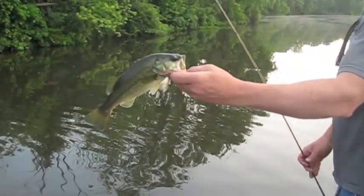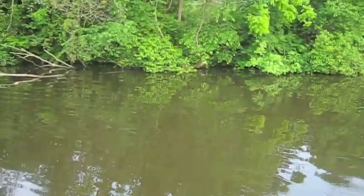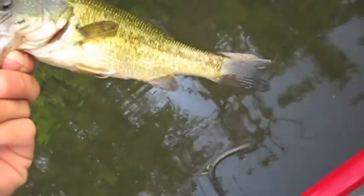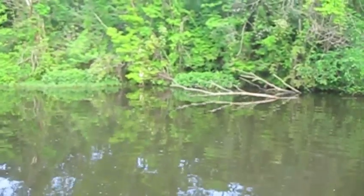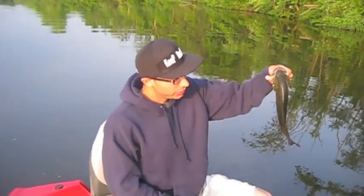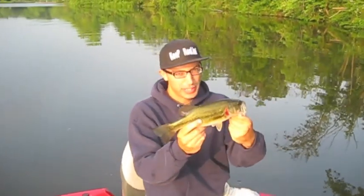A buzzbait, quarter ounce — there you go, right off this bank. I'll call this a bass swimbait on the Senko, right back down the bank. We had a couple of hits over there so we decided to hit it again — something different. Got one! Another one on the Spro Poppin Frog, first cast back out, little pound fish.